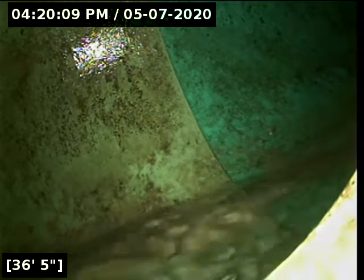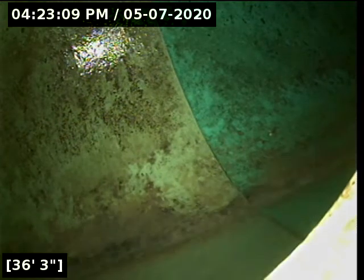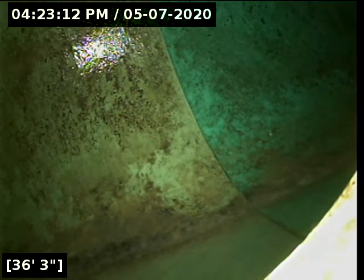We're going to turn the water off and let it drain, and then begin pulling back from here. So we let the water drain off — we're going to start pulling back from here.